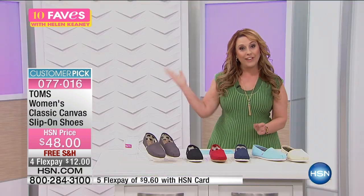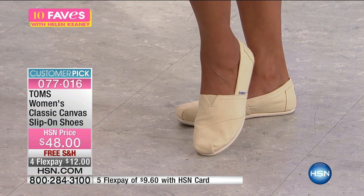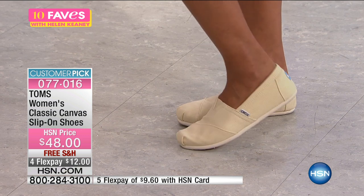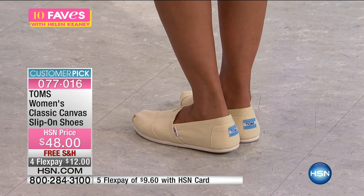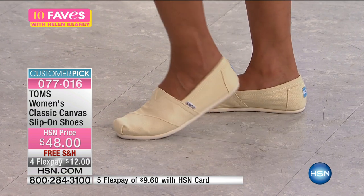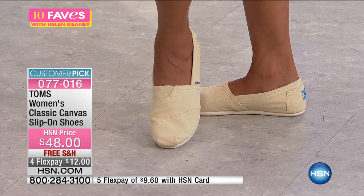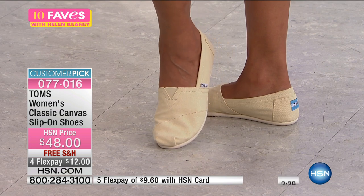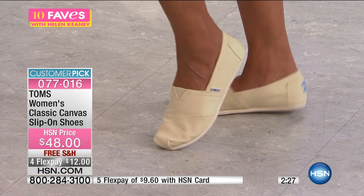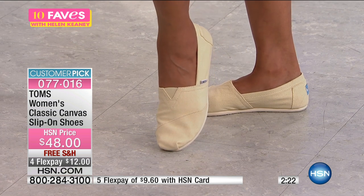We have beautiful Val out here modeling the TOMS. I really like the company's philosophy and how they give back. The founders of TOMS have a program where for every pair of shoes they sell, they give a pair away, and they make donations — they have a great social awareness, and that's one of the reasons why I love this company.